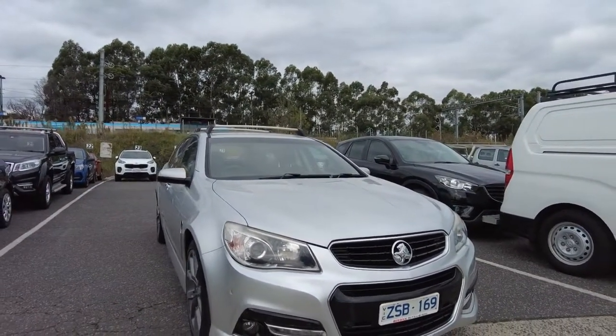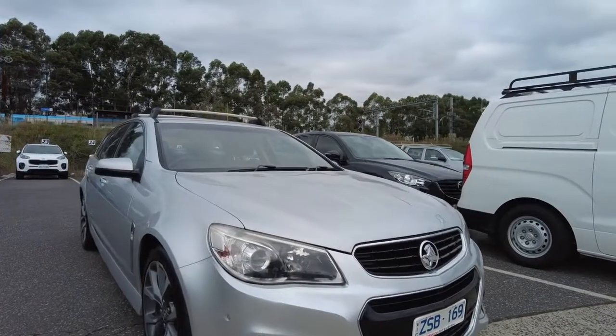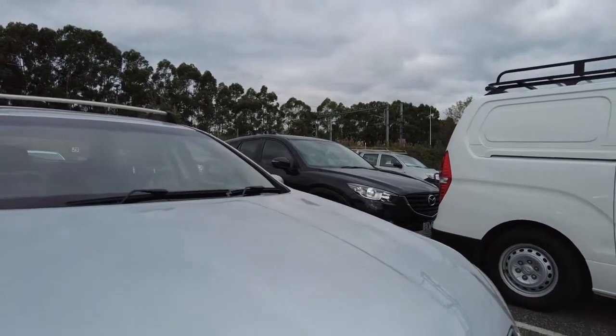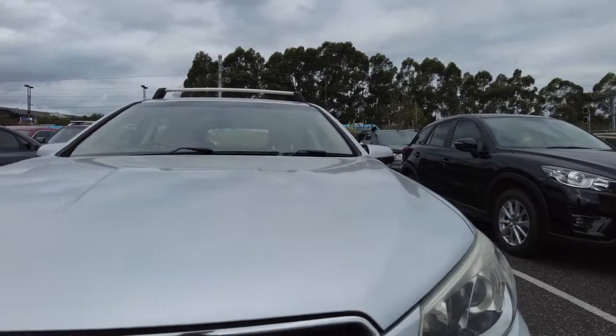You do have your front sensors, LED headlights and fog lights as well, and below that you do have your LED daytime running lights. It does look pretty clean from the outside — no stone chips. Usually you get a few stone chips at the front, but if anything you just have normal wear and tear.